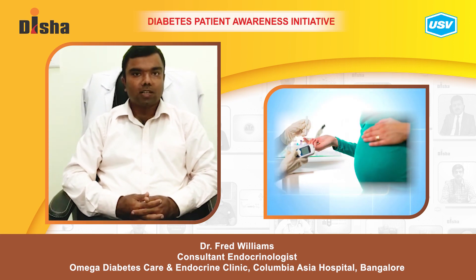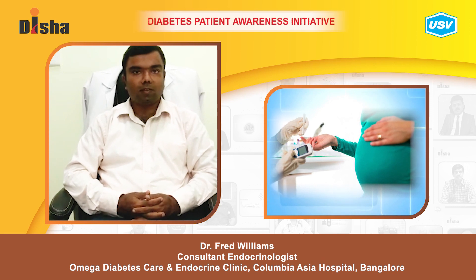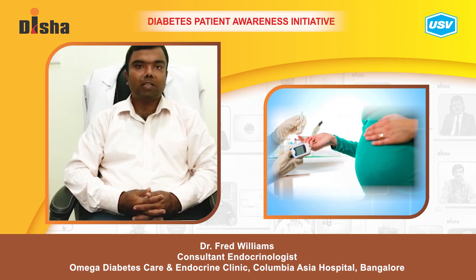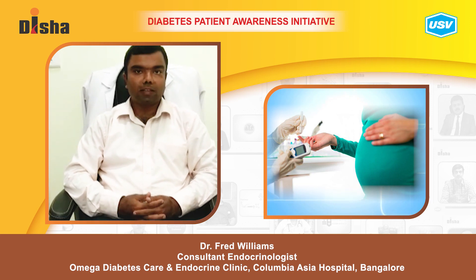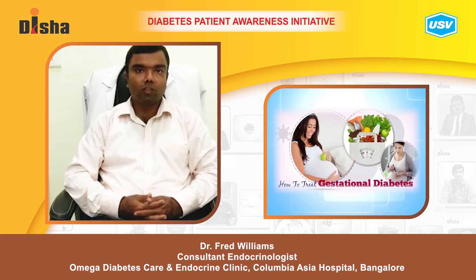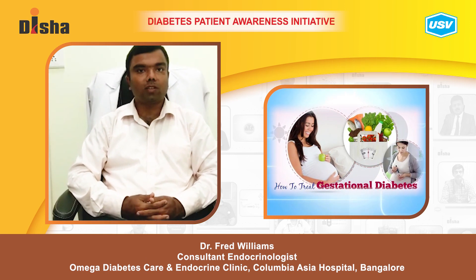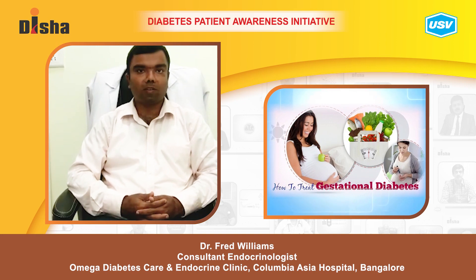Even though gestational diabetes does resolve after delivery, the event does put women at higher risk of eventually developing type 2 diabetes. Therefore, they should put practices in place to try and avoid diabetes in the future, even though the sugars after delivery have become normal.